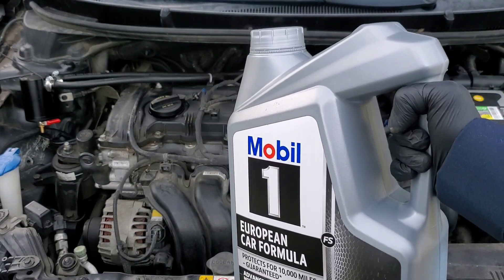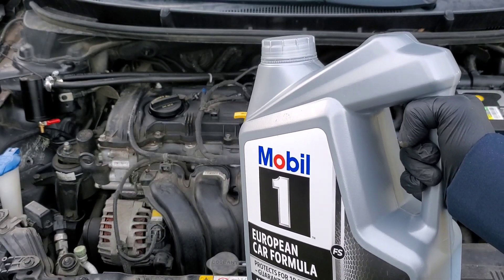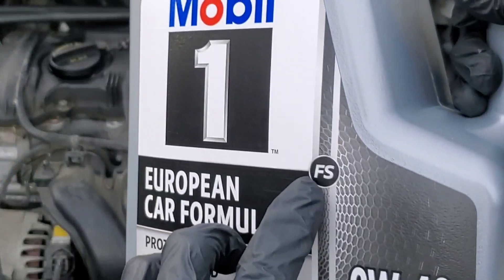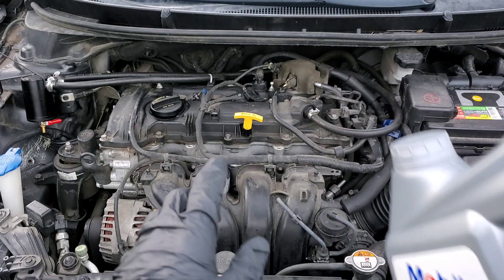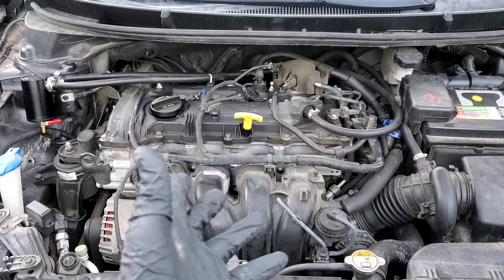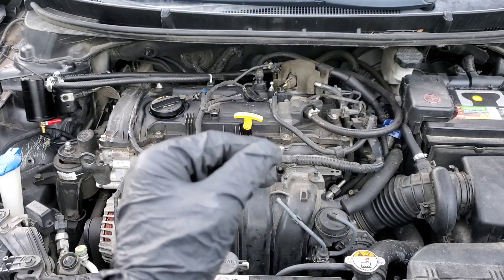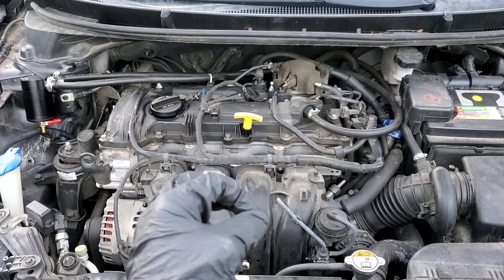Typically this fuel pump uses a follower on the lobe of the camshaft. For this oil formula, we have the FS, and you can look it up for the MSDS specifications. This contains one of the higher amounts of zinc — ZDDP.